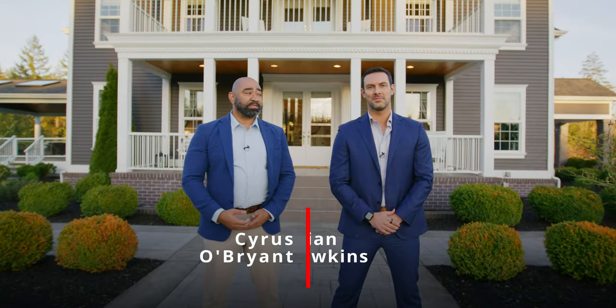My name is Cyrus O'Brien, this is Brian Hawkins, and we're with the agency. Thank you so much for joining us on our home tour. We are so proud to represent this property. If you want more information on the home today, we're going to leave a link in the description of the video. If you would like a private tour of the home, please feel free to reach out directly — we look forward to seeing you. Have a good night.